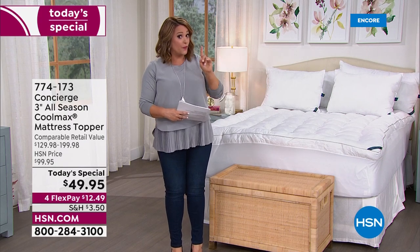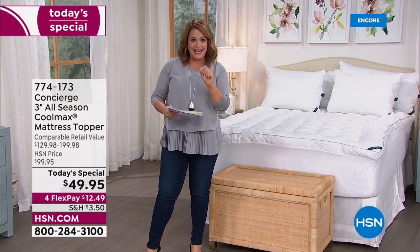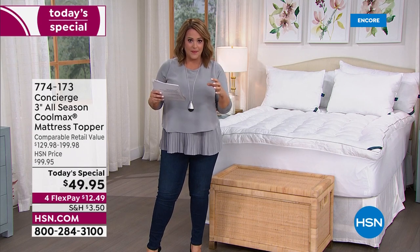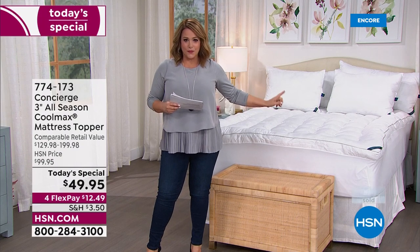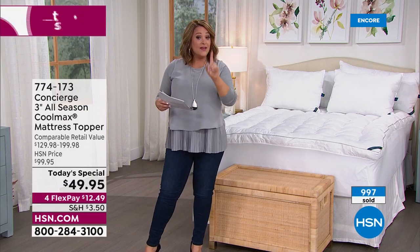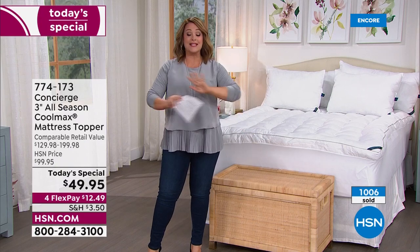Our retail values are always very modest — we play fair. There is no way anybody in retail is doing what we're doing here tonight. For $49.95 — less than $50 — you are transforming your bed. And even if you just have allergies: I can peel this off once or twice a week and wash it — that's a big deal.